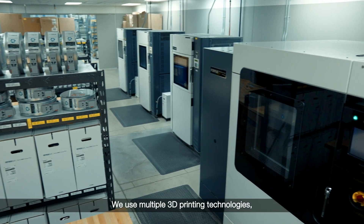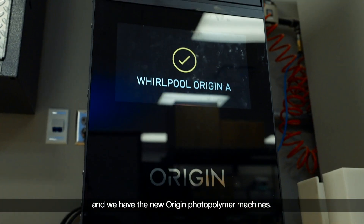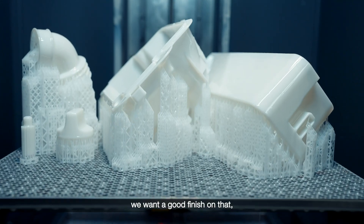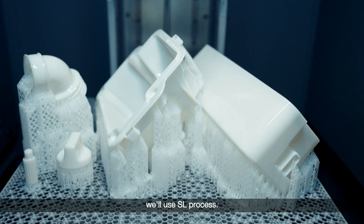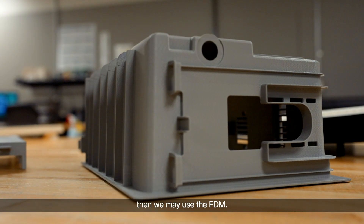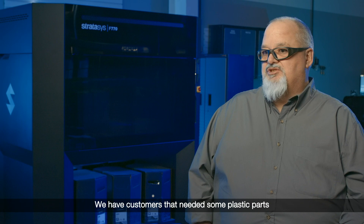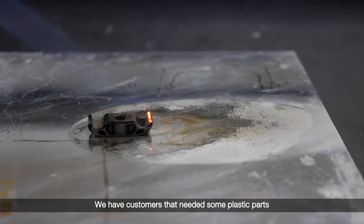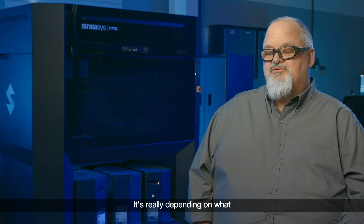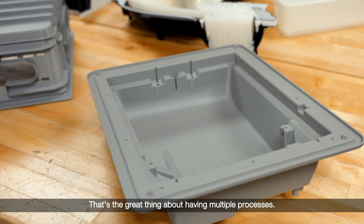We use multiple 3D printing technologies. We have FDM, we have SL, and we have the new Origin photopolymer machines. If we're looking for a marketing piece and want a good finish, we'll use the SL process. If it's more of a fit and function kind of part, then we may use the FDM. The big draw for the P3 machine for us was the high temp material — we have customers that needed plastic parts with very high heat retention. It's really dependent on what that part's going to be used for. That's the great thing about having multiple processes.